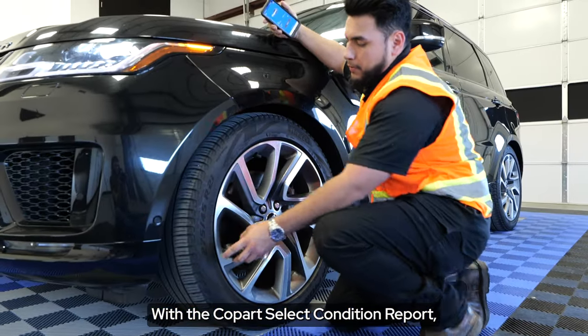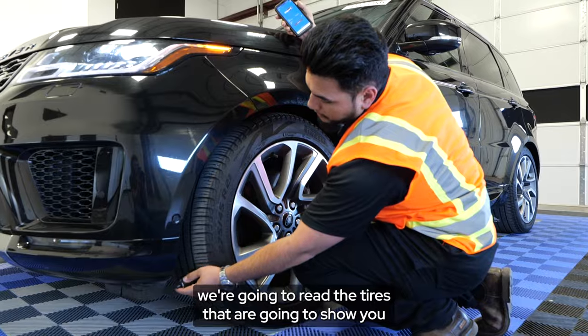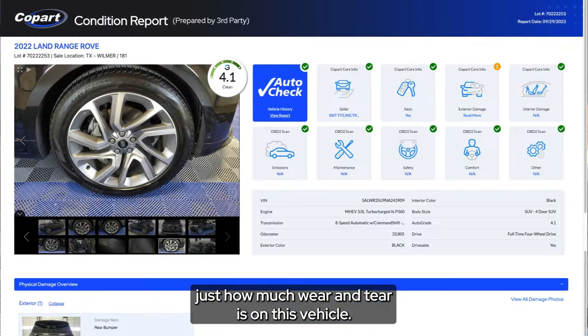With the Copart Select condition report, we're going to read the tires, which will show you just how much wear and tear is on this vehicle.